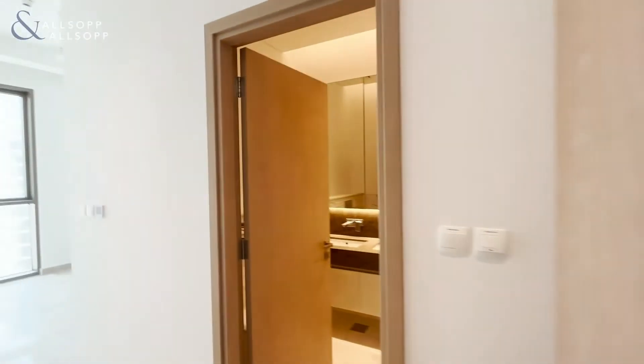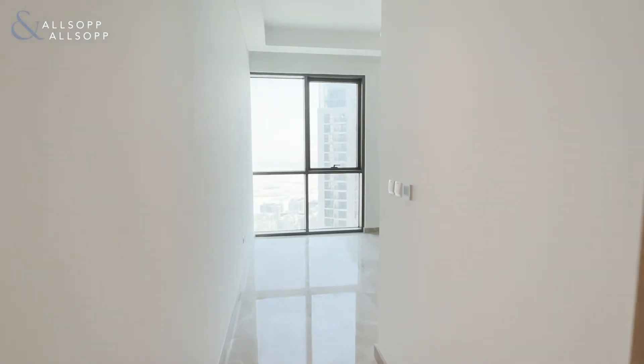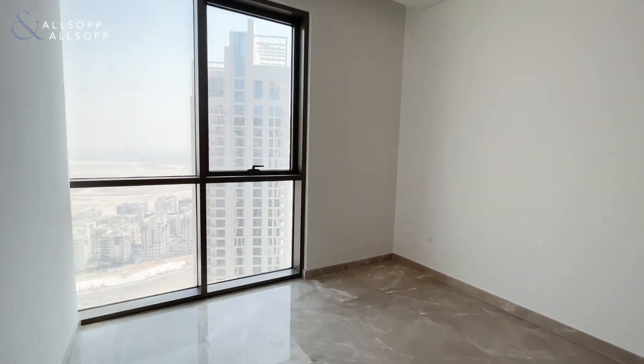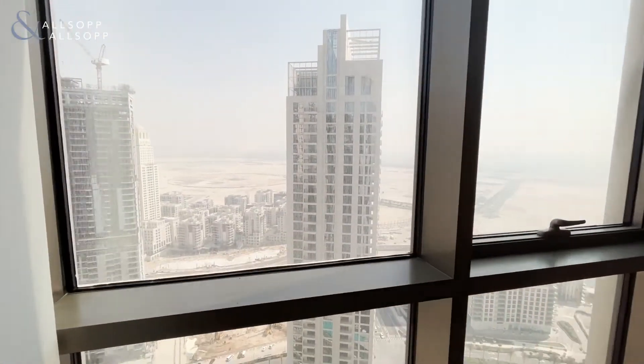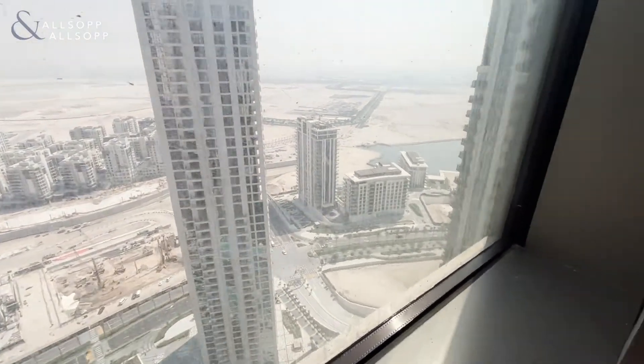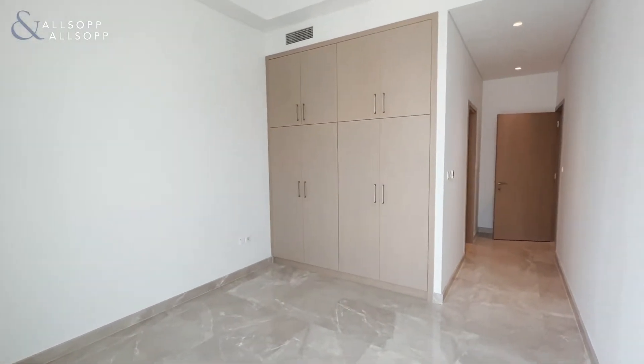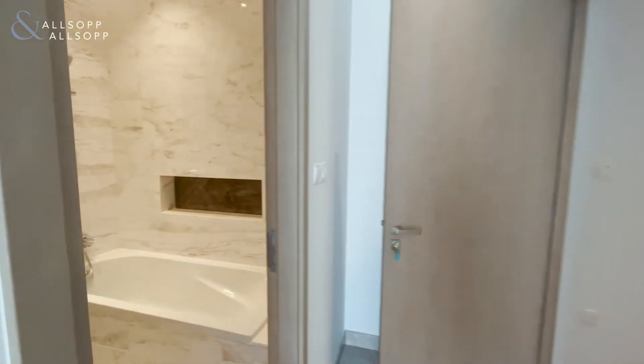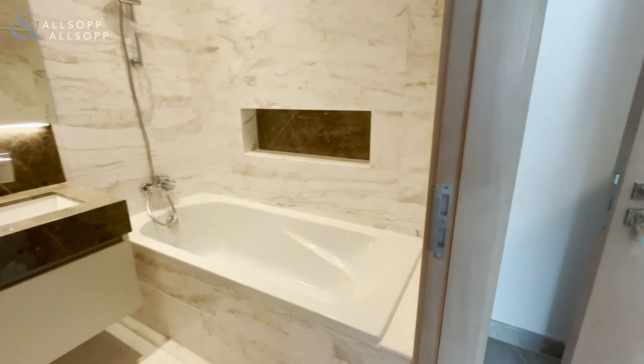Again in the master bedroom as well. We're going into the master, which has the en-suite. Large open area, looks out onto the creek again, and then the wardrobes. We'll go into the bathroom — you have the bath.